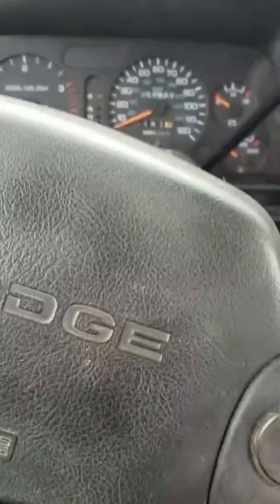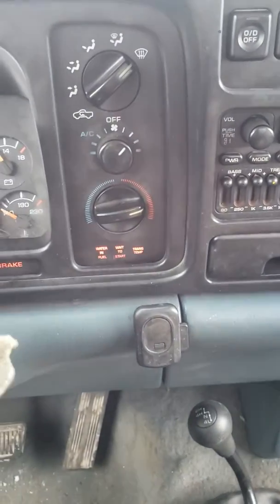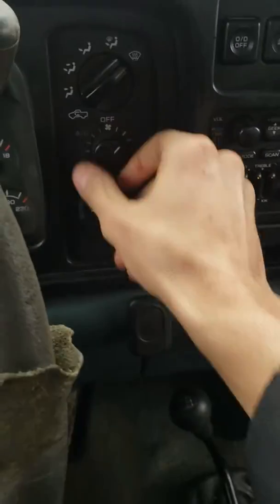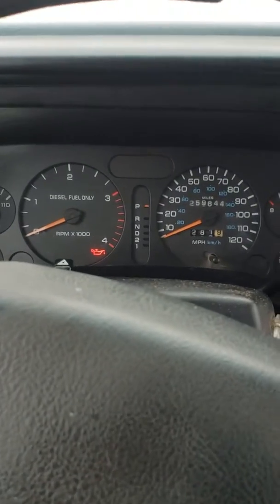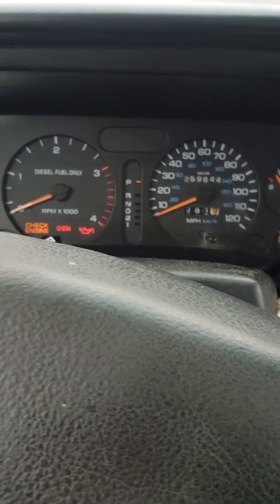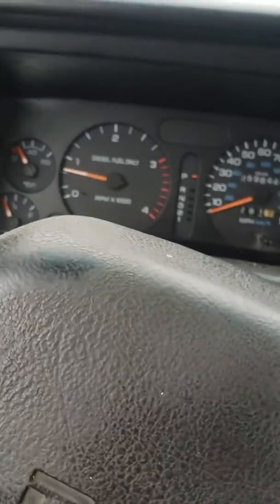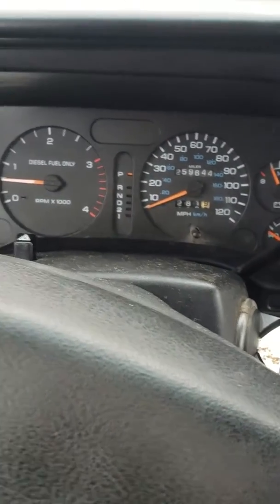All right, the wait-to-start light is off. Let's give her a shot. Well, that wasn't so hard.